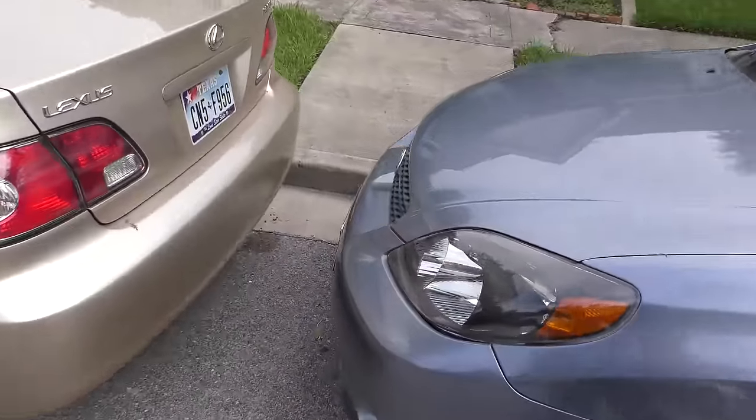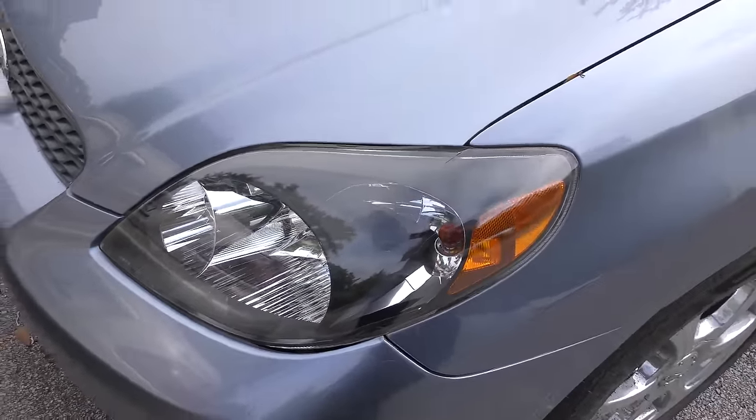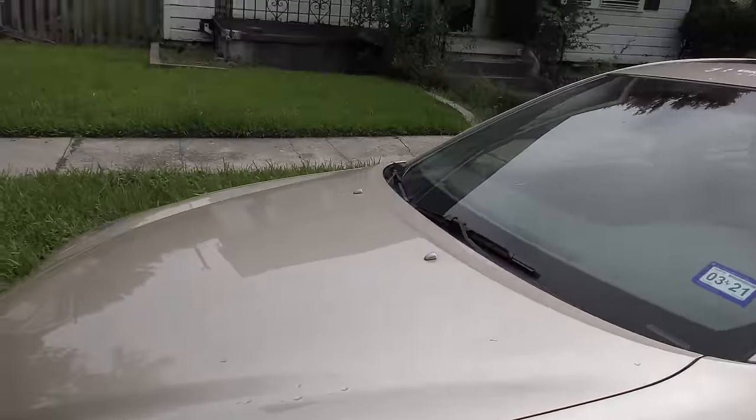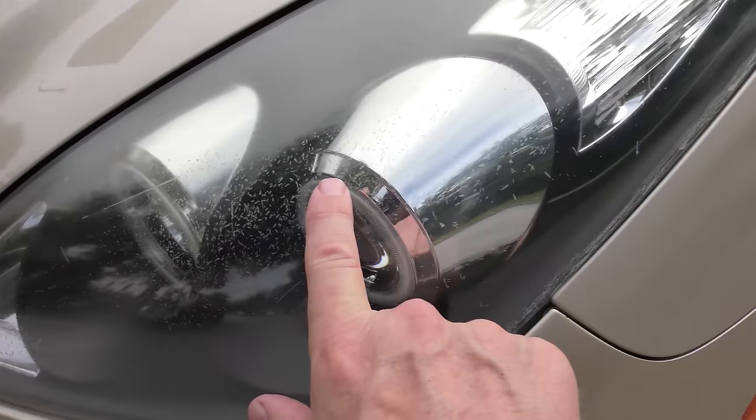Sometimes it works, sometimes it doesn't. Check out the matrix — these are six years old and they're from China and they still look good. Strangely enough these are only 49 bucks a piece. But on my wife's Lexus, these are also six years old and you can see they're starting to fade, and these were 269 dollars for a pair. They were both made in China — turns out the cheap ones actually work better than the more expensive ones. So you never know with aftermarket stuff.